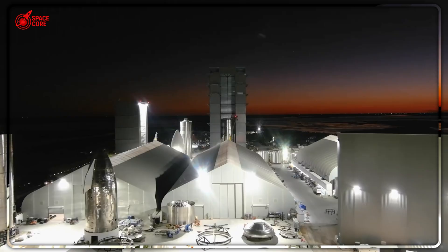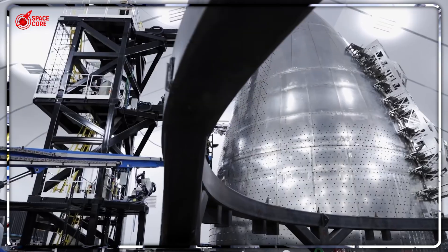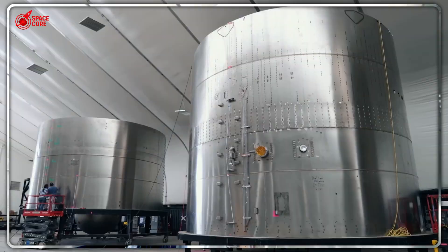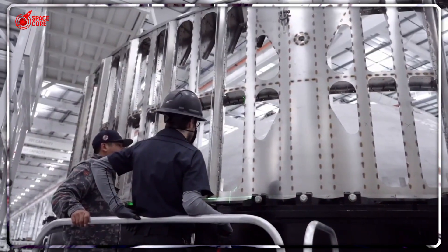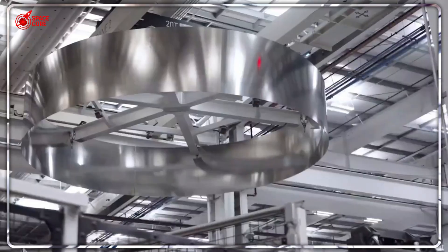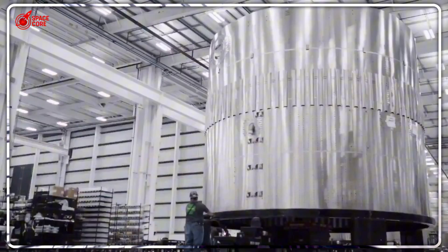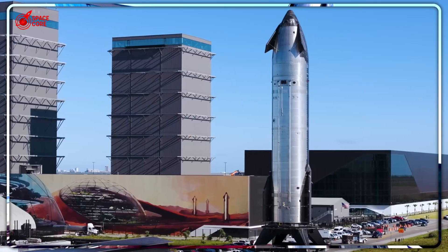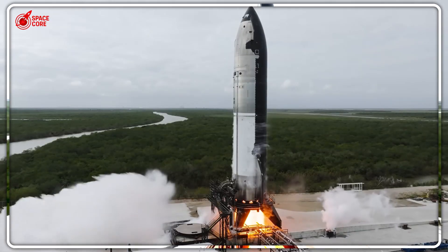Six V-3 nose cones just appeared at Starbase overnight. The same industry experts who called Musk's production timeline impossible are now scrambling to explain how SpaceX did it. While Boeing takes years to build one rocket, SpaceX manufactured six advanced nose cones simultaneously. S-39 through S-44 each represent breakthrough technology that solves every major V-1 and V-2 failure.